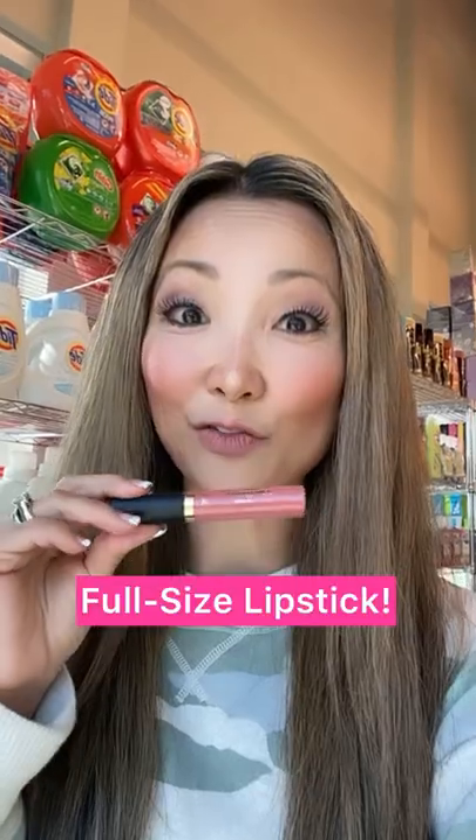Free makeup from Ulta, like this full-size Tarte lipstick. Completely free. Here's the receipt.